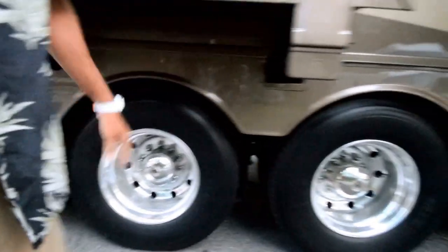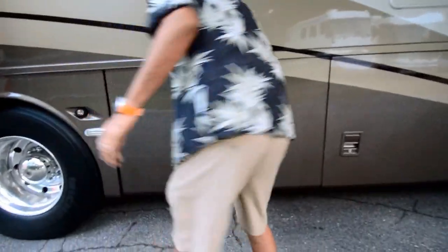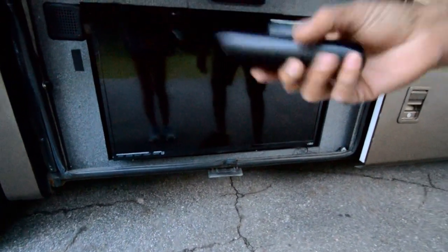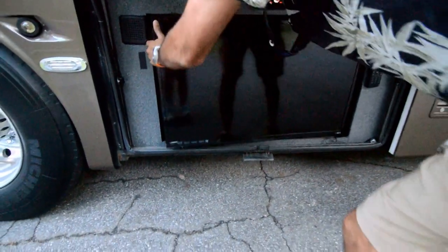Tires again in really good shape. Four slide-outs. Got another window awning on the bedroom. Got docking lights and LED lights. Got outside entertainment — check it out: a big Vizio TV. It's an upgraded LCD Vizio TV, and it comes out so you can move it around.